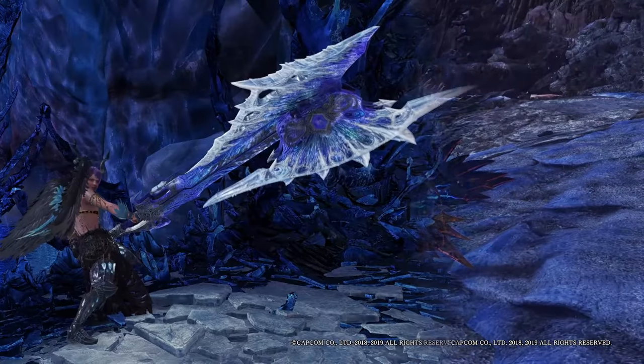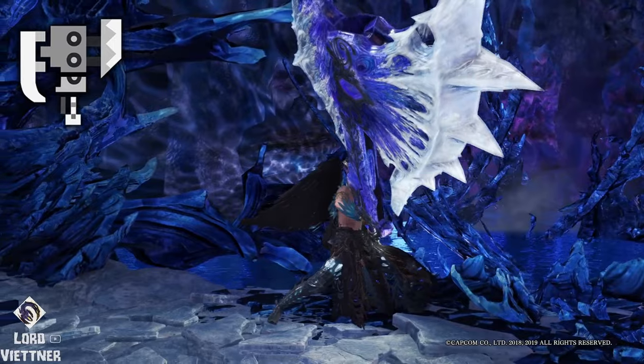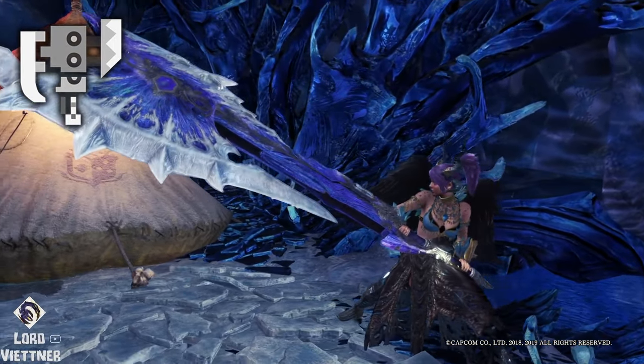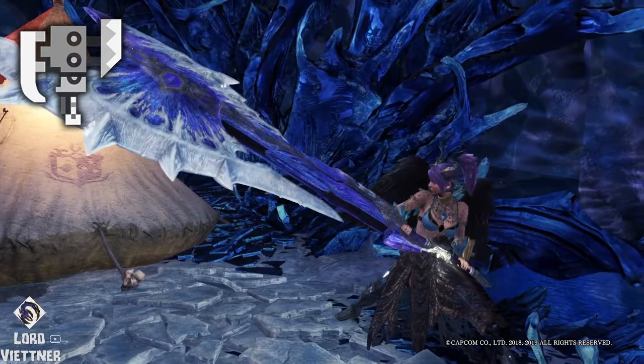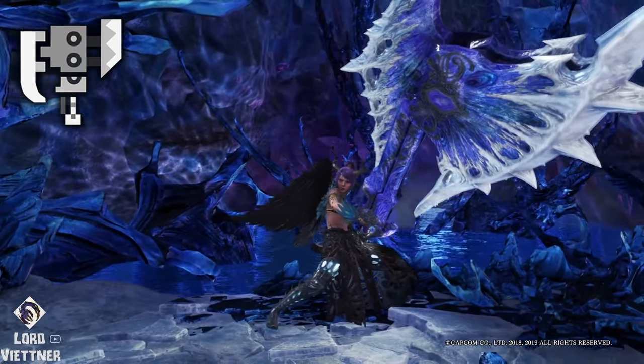Moving on to number 9, the Switch Axe. I like the Valkana weapons — I think they have a kind of eerie beauty to them. The frozen ice style matched with the intricate gold inlay I don't think will ever go out of style. These are a great look for any weapon, but the Switch Axe is definitely my favorite to pop this one onto.